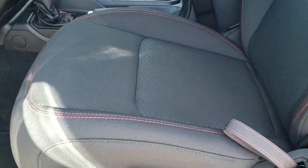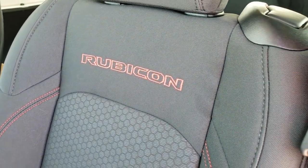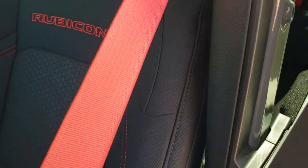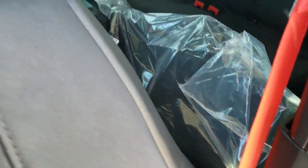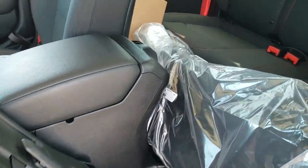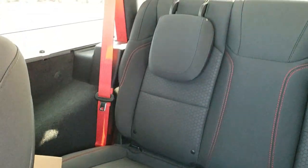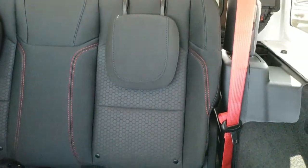Heated mirrors. Inside, this Rubicon package gives you the black cloth interior with the red stitching. The red seat belts are part of the Recon package and they're in the back as well. To get to those back seats you just pull that and then that seat kind of slides forward. You can see the red seat belts back there as well, and the latch child safety system for all your child car seat needs.